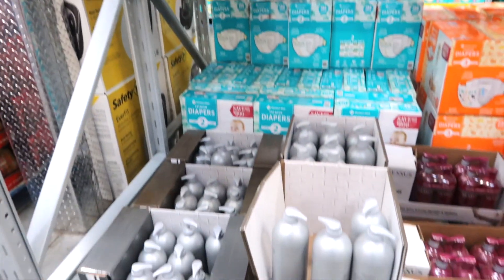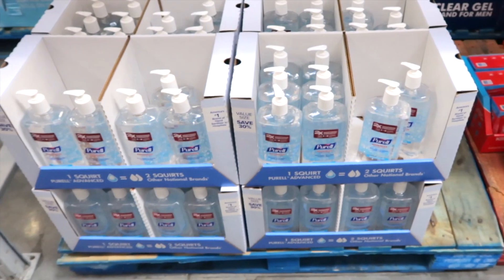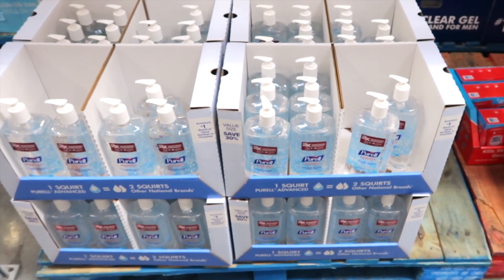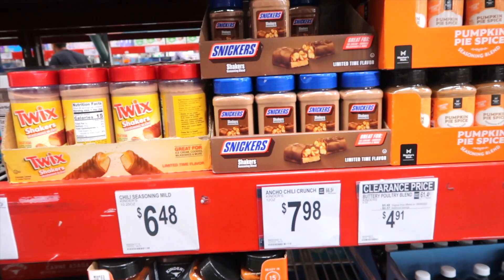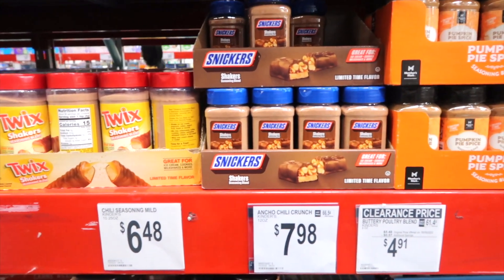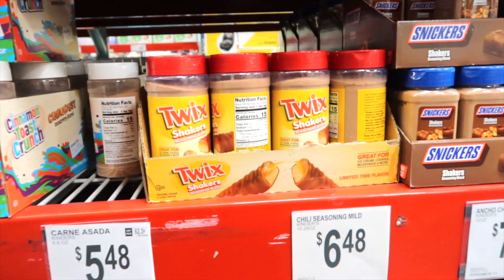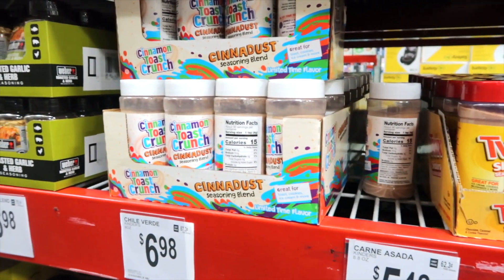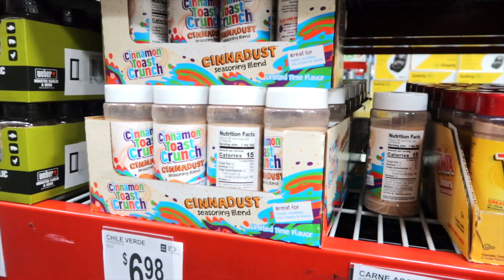Nexus has a conditioner for $19.48, and the shampoo is also $19.48. They have a big pack of Purell hand sanitizer on clearance — $1.57 off, bringing it down to $5.91. We have a Snickers seasoning for $5.48. Twix is on clearance for $2.91 — $2.77 off. And then Cinnamon Toast Crunch seasoning for $5.48, which would be really good on toast.